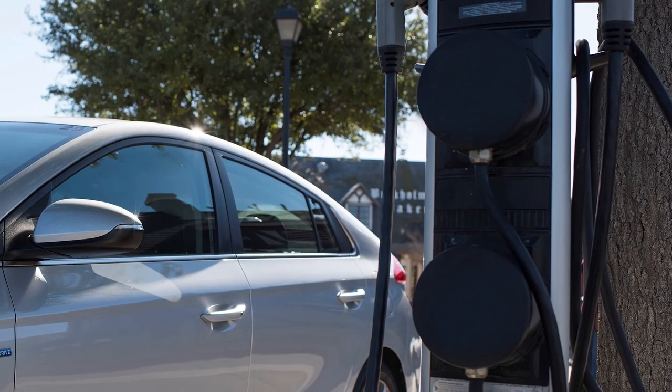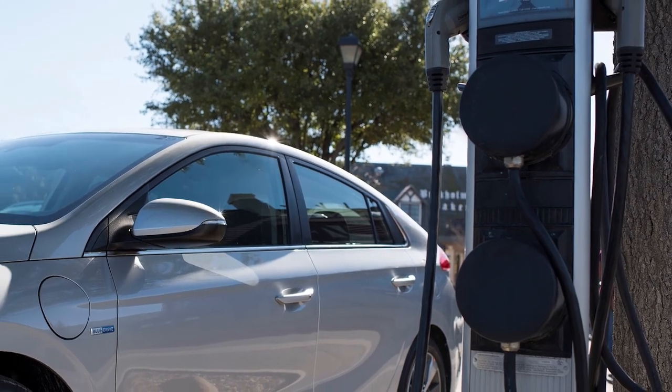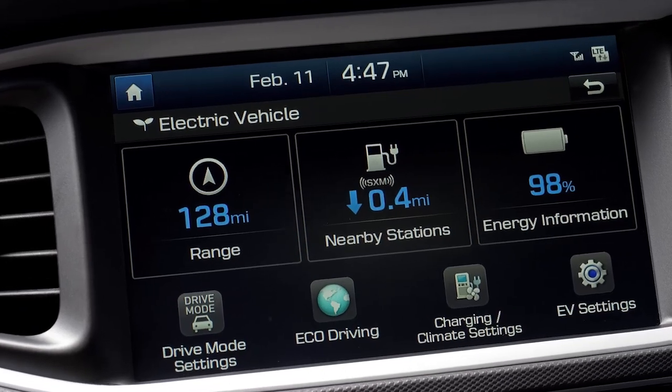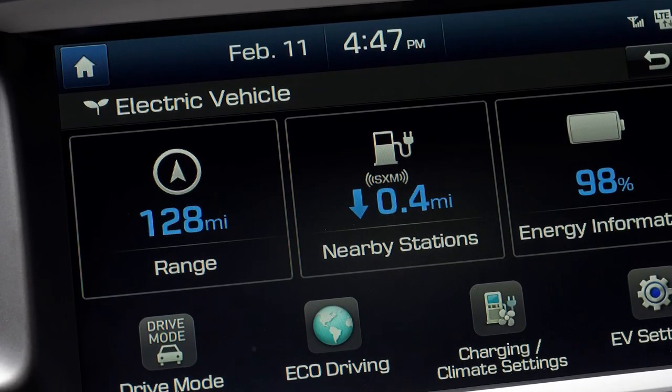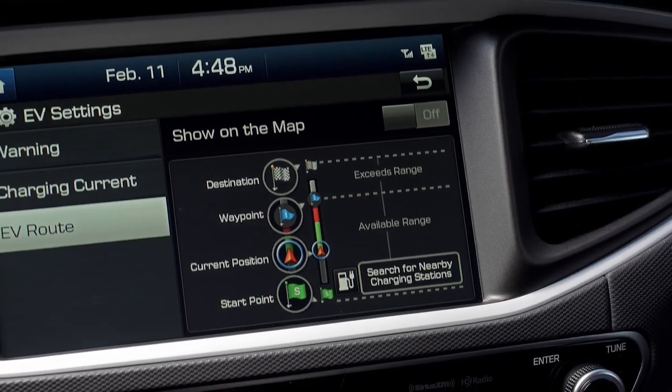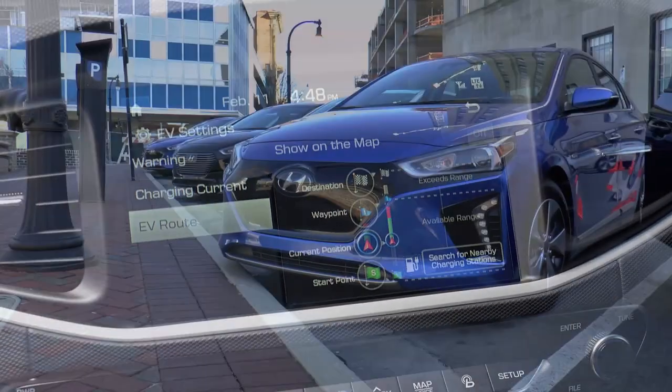The IONIQ plug-in hybrid can travel more than 25 miles on all-electric power alone and is powered by a more potent 8.9 kilowatt-hour lithium-ion polymer battery. Its electric motor is larger as well, delivering an estimated 45 kilowatts or 60 horsepower, and has the same DCT as the standard hybrid.